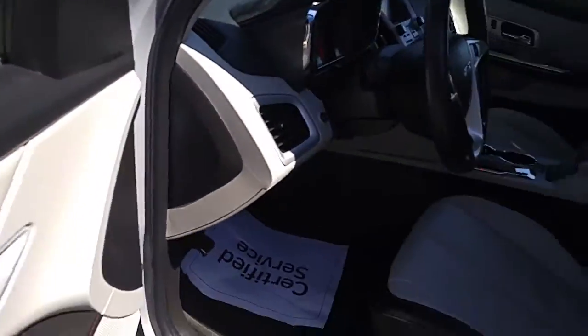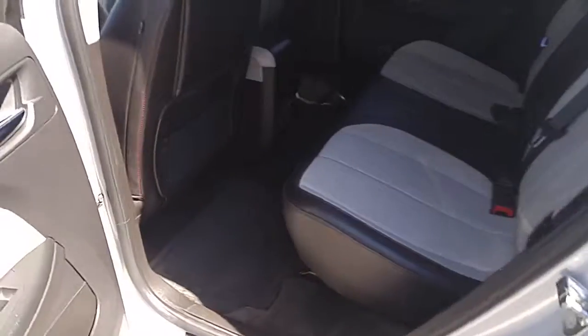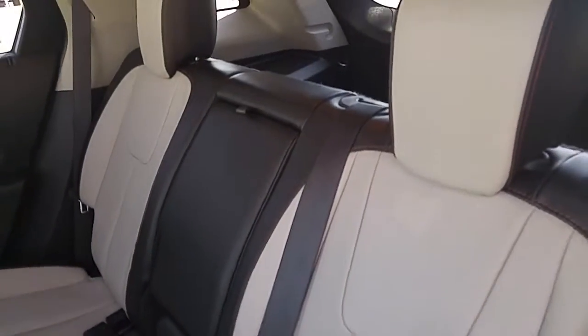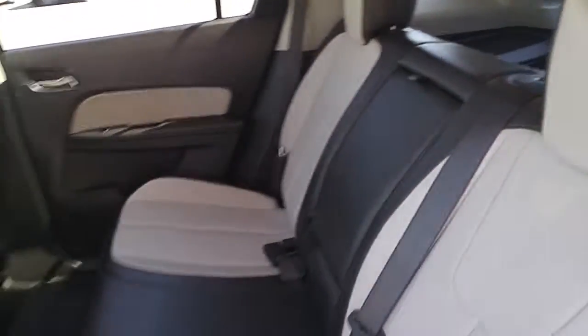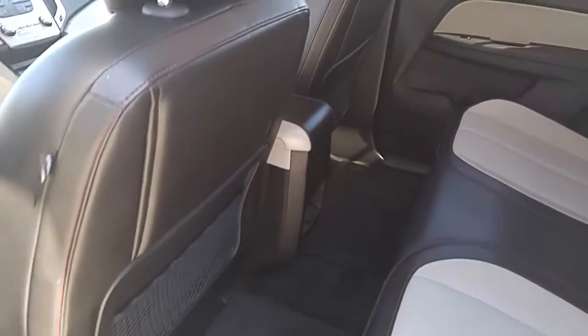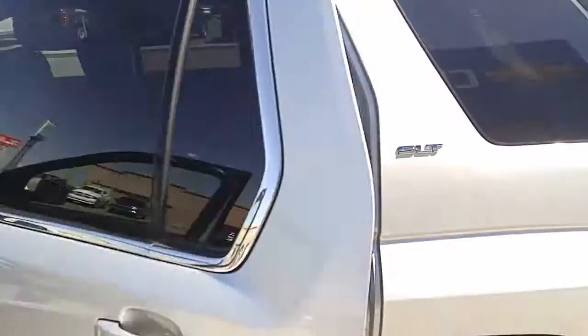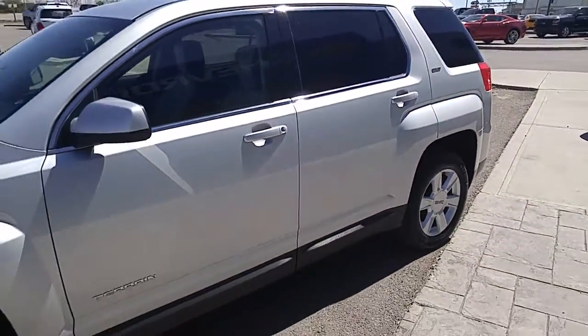Now taking a look at the back seat, there's lots of room here for passengers in the back. Fully bolstered back seat rows as well, seating for three, child safety locks, child seat anchors all come equipped, and there is a fold-down armrest in the middle as well. Absolutely well maintained vehicle, very clean on the inside. A little mention about safety: it does come equipped with 10 standard airbags to keep you and all your passengers safe.